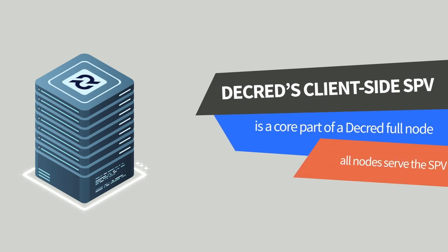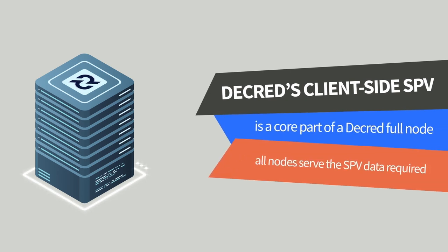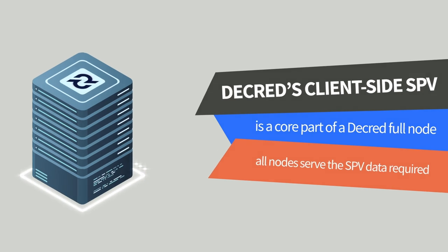In Decred's case, there's only one type of SPV and this has been integrated fully into the protocol, meaning the information needed is a core part of the Decred full node. Another interesting thing about Decred's protocol is that all full nodes running the network are using the same version of the software. There are no ambiguities between versions that could cause an SPV wallet not to be served with the data required.